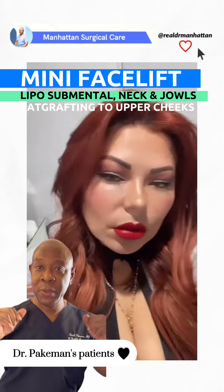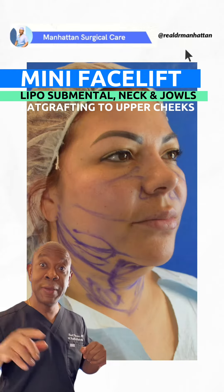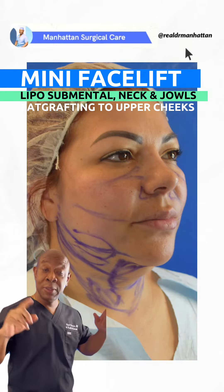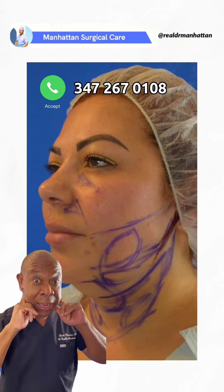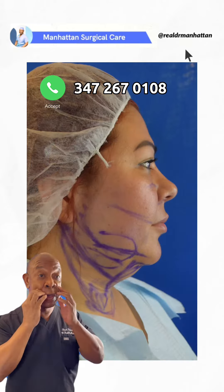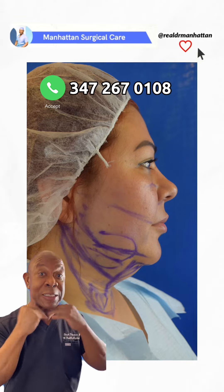Dr. Basil Pinkman, aka Real Dr. Manhattan here, and we're talking about necklifts and mini facelifts. Sometimes we do an isolated neck lift where we just lift the neck alone, ignoring the cheek area. Or sometimes a mini facelift addresses the lower face, including the neck.